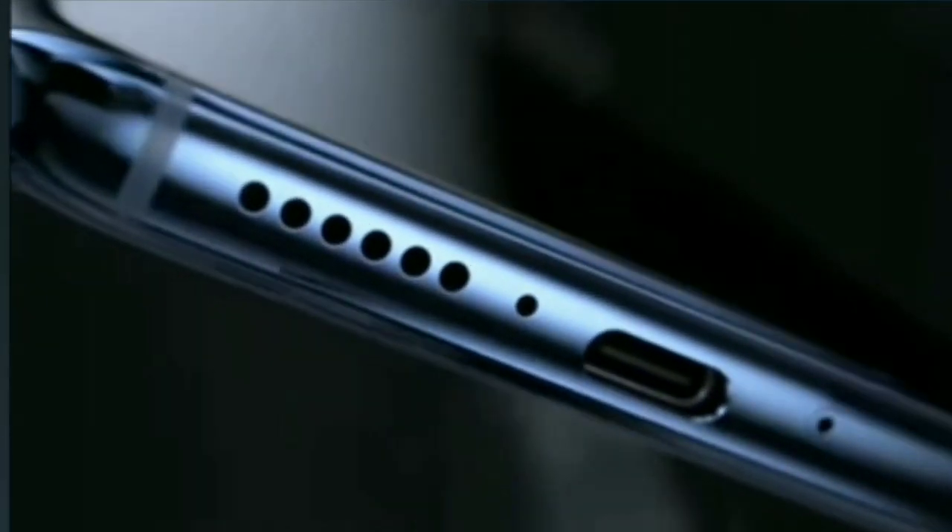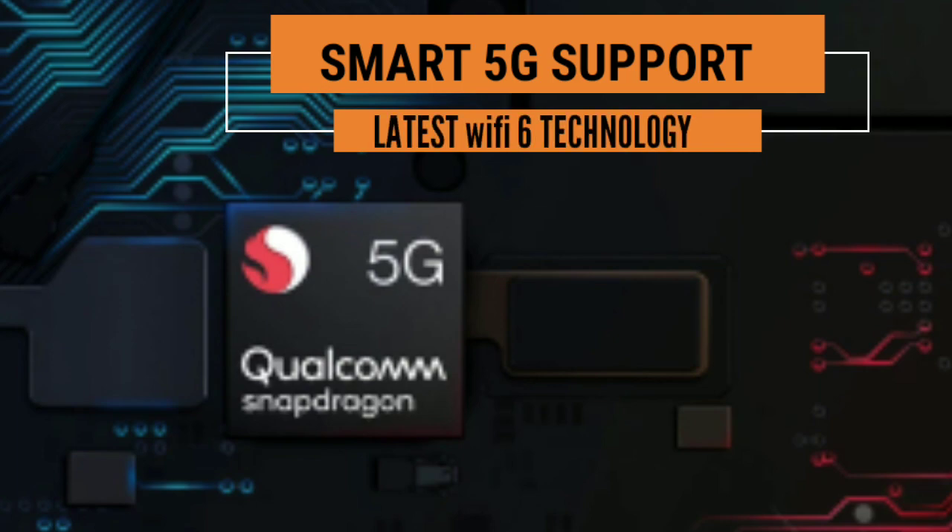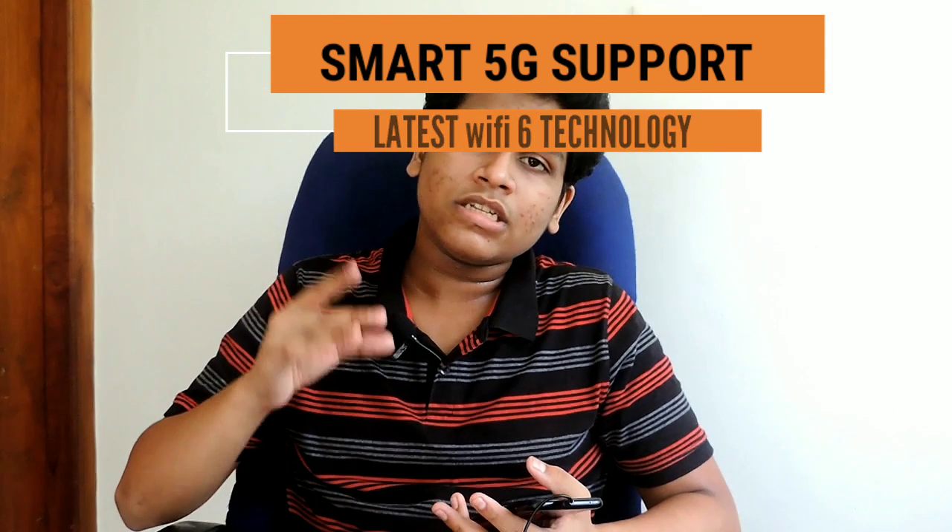This phone has 5G support and features the latest Wi-Fi 6 technology, which is 270% faster compared to the previous version. It comes in two colors in the market, including an Alpine color option.